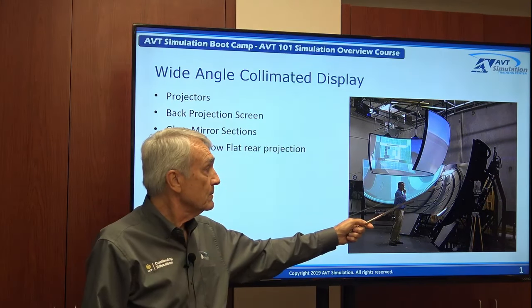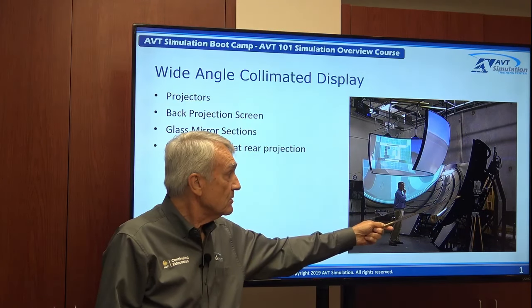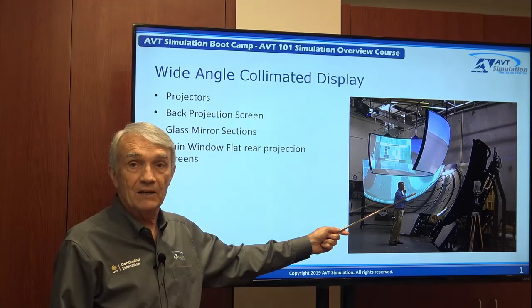I'm standing at the design eye point looking at the mirror system. This is a glass mirror system mounted on its frame, and you'll see the theodolite on a tripod that will be positioned here to make measurements of the field of view of the system and also the alignment.